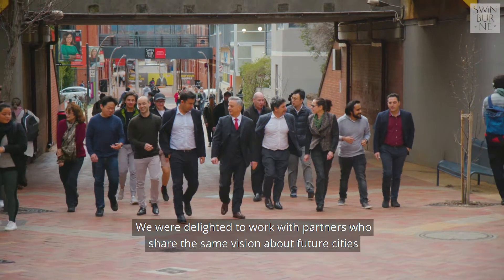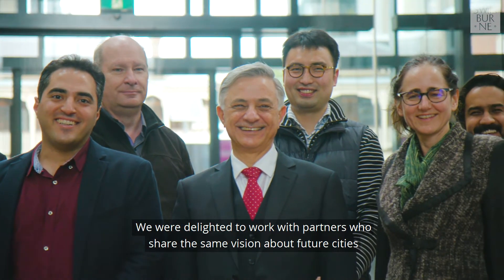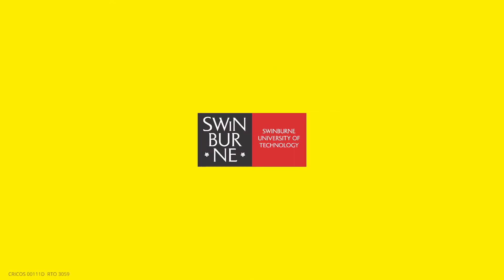We were delighted to work with partners who share the same vision about future cities and about the role of digital innovations in creating a sustainable future.